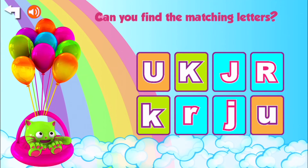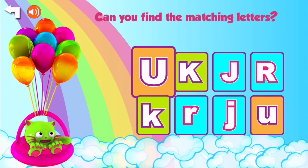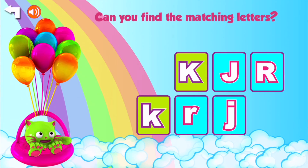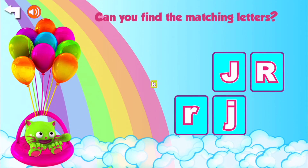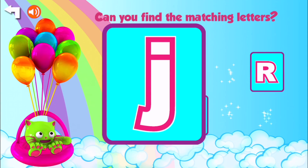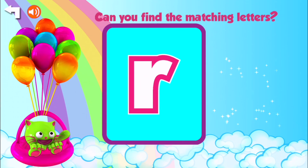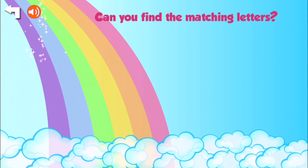Can you match capital letters to lowercase letters? Okay, let's see. The first one is a capital U — can you see the lowercase u? U. There we go. Fantastic. Next one is a capital K — where's the lowercase k? K. Awesome. How about capital J? And where's the lowercase j? Right below it. J. Excellent. And then the last one, capital R. And lowercase r. R. Nice.